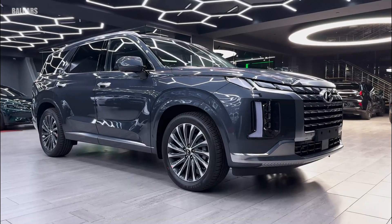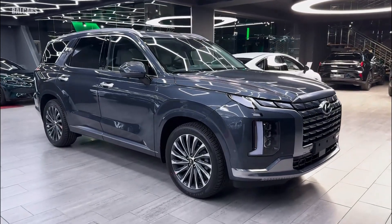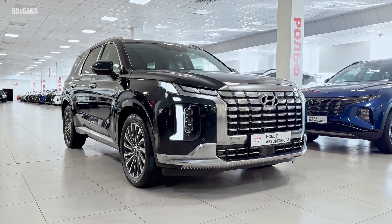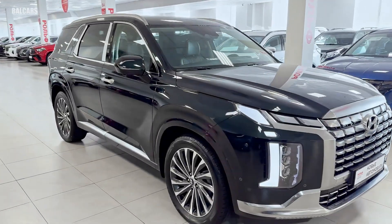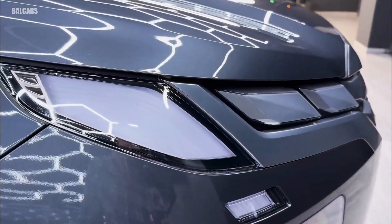For those in the market for a mid-size SUV in 2025, the Hyundai Palisade is a must-buy due to its rich features and impressive performance capabilities. The combination of cutting-edge technology, luxurious interior, and state-of-the-art safety features not only distinguishes it from competitors but positions it as a top contender in its class.